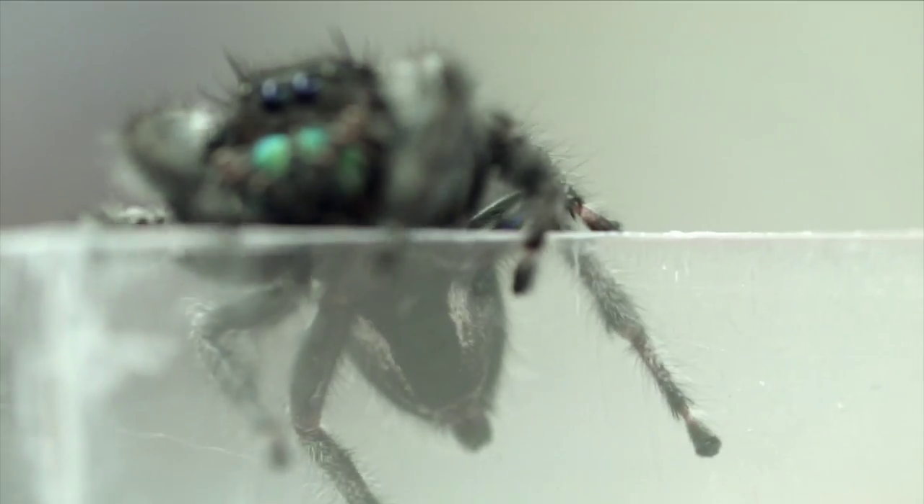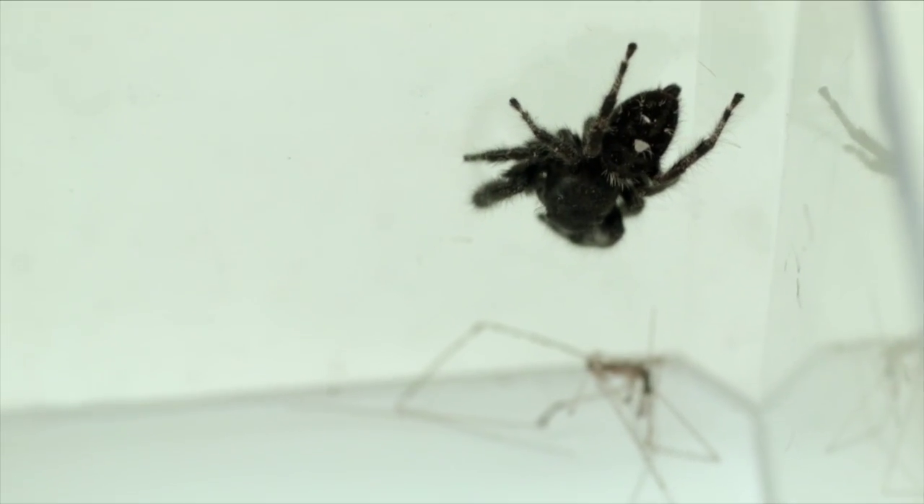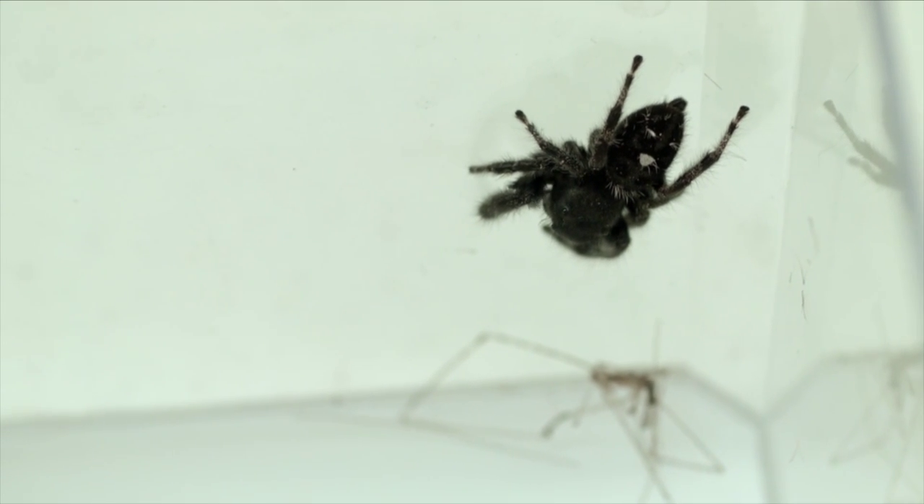They're completely harmless, but they're often confused with a black widow because people just aren't sure, and any black spider must be a black widow. Jumping spiders are completely harmless and cannot hurt people, so they don't need to be killed or treated with pesticide.